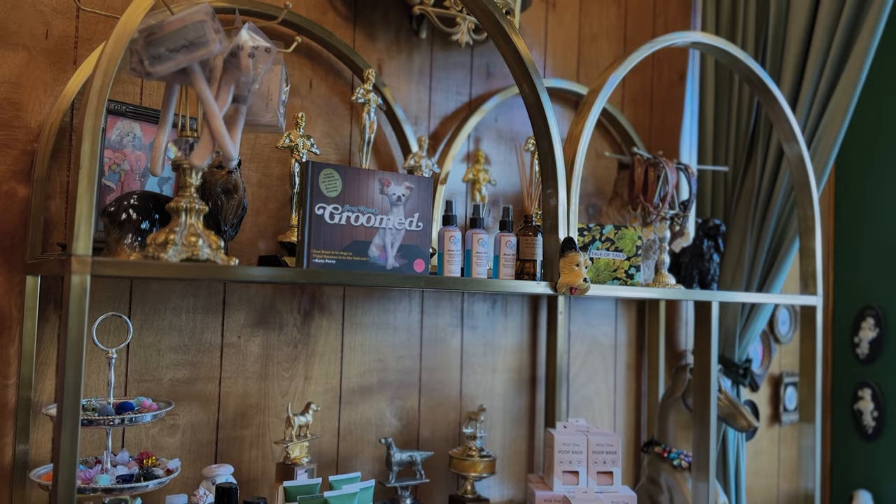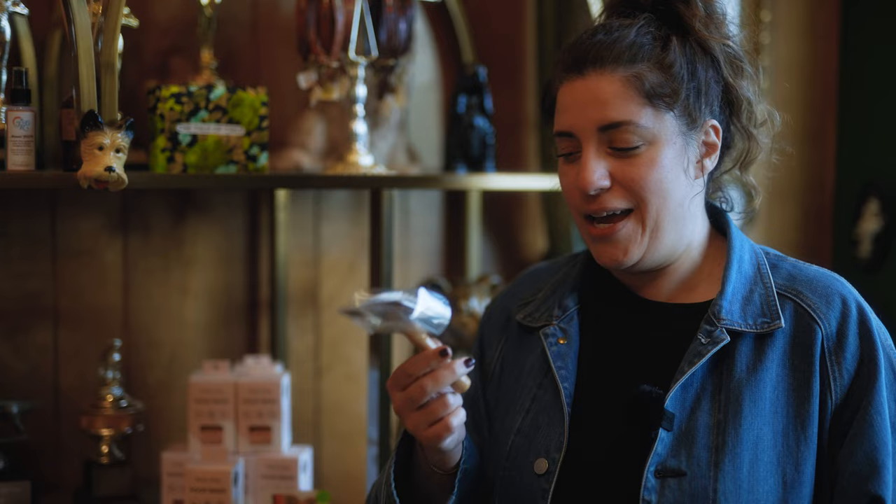So when you first walk in, you run into this big old shelf full of goodies. One of the things we sell here is this brush. I went to Tokyo two or three years ago and I happened upon a dog show when I was there. I saw this brush and I was like, oh, this is cute. I took it home, used it, and I was like, holy cannoli, this is an incredible brush.